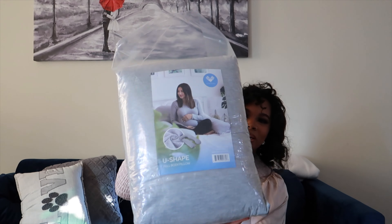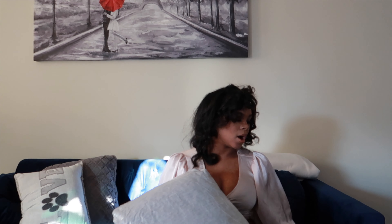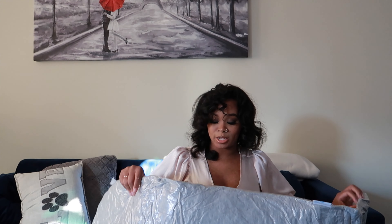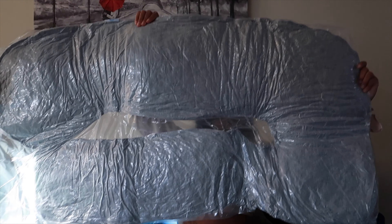She got me a freaking full body pillow! I'm so excited. The reason I'm so excited is because I've been struggling — I love to sleep on my stomach, but now it's getting uncomfortable. I've been trying to sleep on my side but it's very uncomfortable and I'm up all through the night. I can't wait to sleep on this pillow. I'm so happy I got two little mommy gifts!